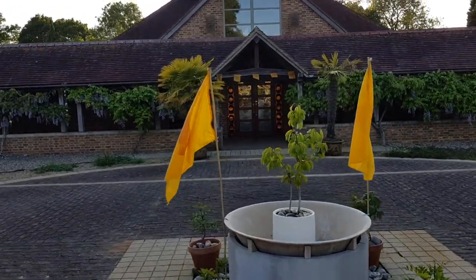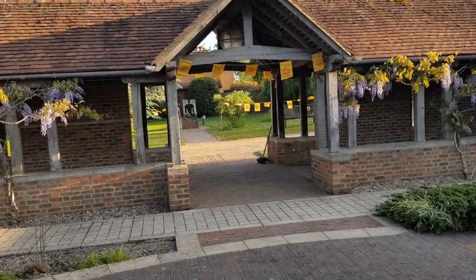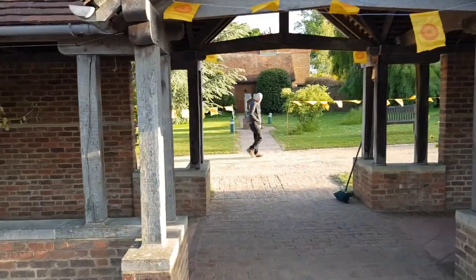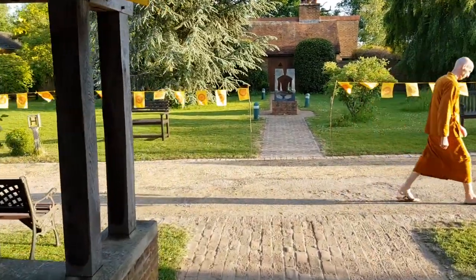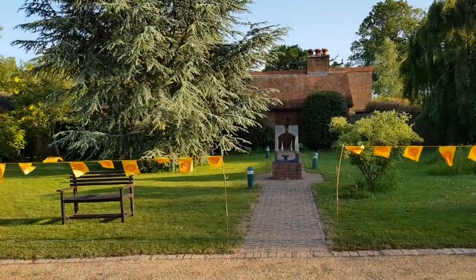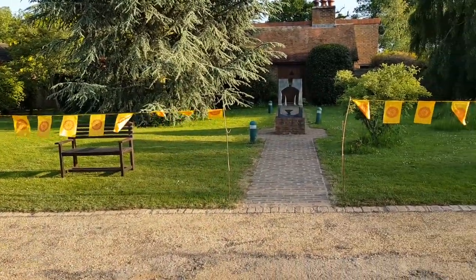Let's see whether we can walk in — maybe we go here. Here you can see what the cloister is like. We are walking directly towards the Abbot's Kuti. Ajahn Amaro lives in the Kuti. You can see in front here the Vesak flags and the beautiful evening sun.